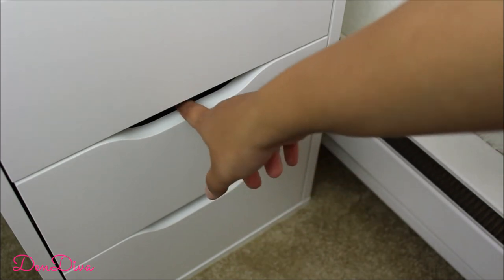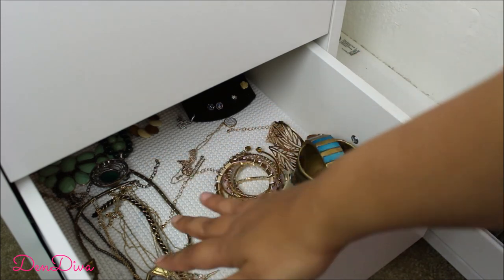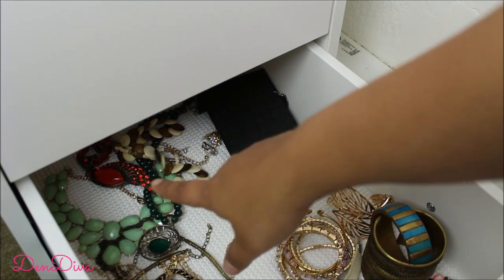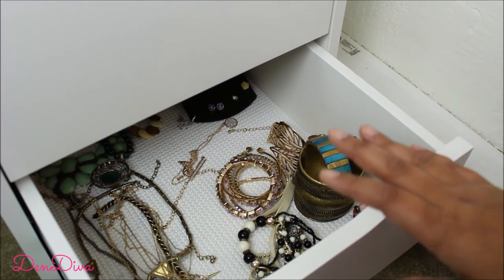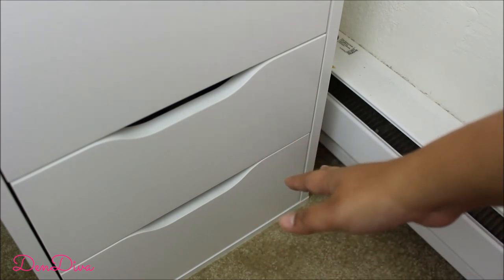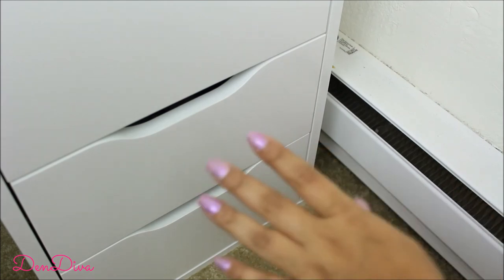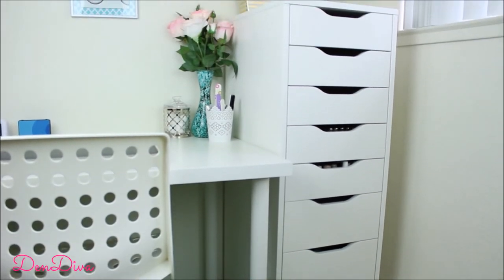I'm coming to the end now — two more drawers. One stores my fashion accessories: bracelets, necklaces, long chains, and some chunky pieces, all easy to reach. The last one is my review drawer, where I keep recent items I've received for review purposes so I can easily take pictures or make videos. I won't show those now because you'll see them gradually over time on my blog and channel. That's it — that's my space! I hope you guys enjoyed watching this video.